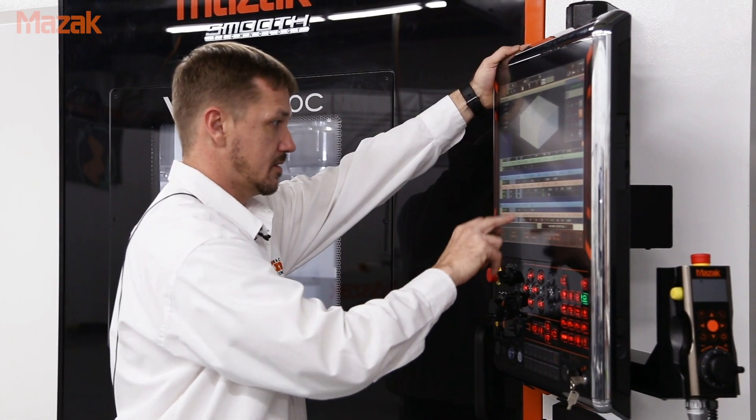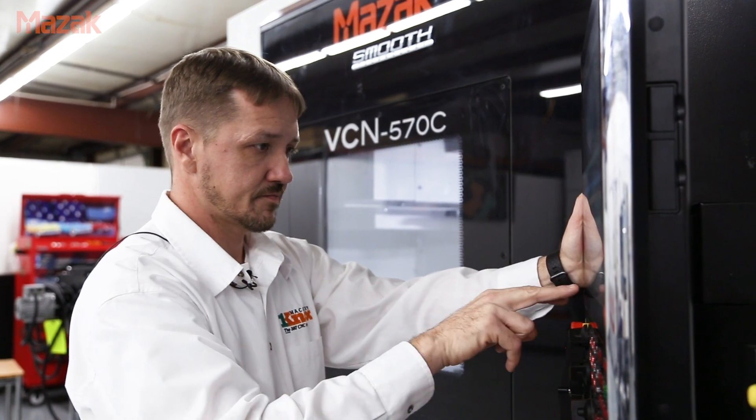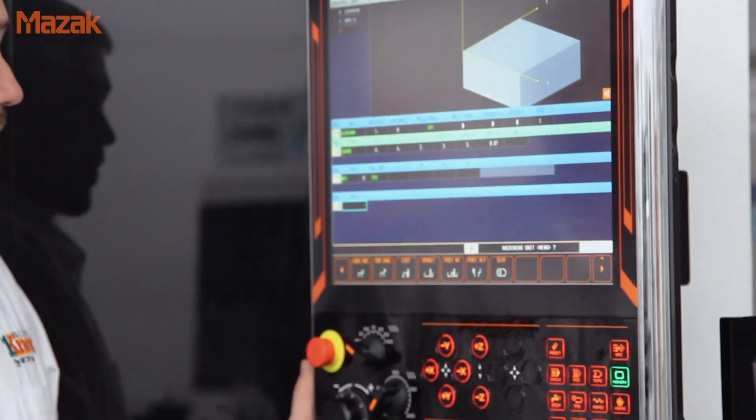The other conversational controls that I've touched — and I've touched about every control on the market, from Fanuc to Siemens to Mitsubishi, Mazatrol of course — none of them are as intuitive to what the operator is really trying to accomplish with his workpiece. There are other manufacturers like Siemens and Prototrac that have a conversational style control, but none of them have the real conversation with the operator.